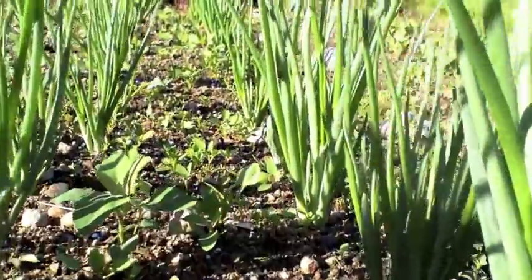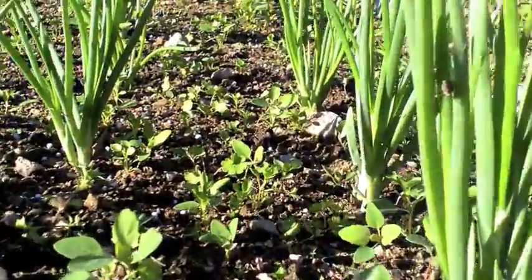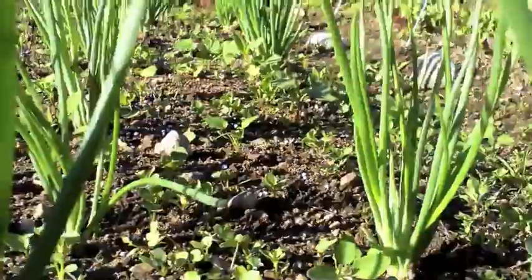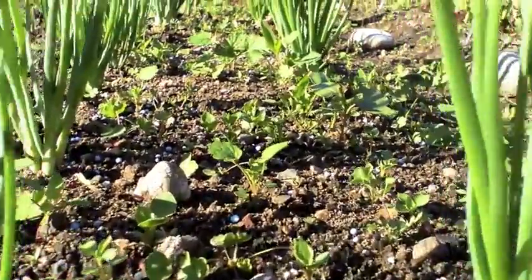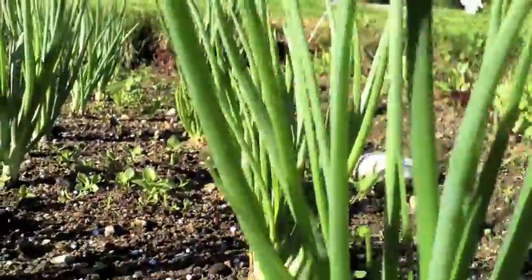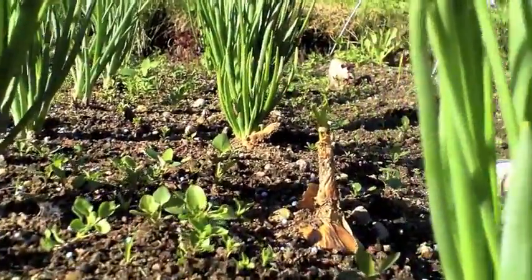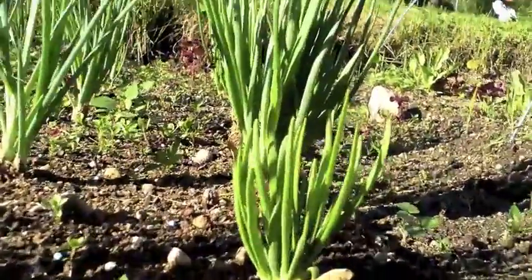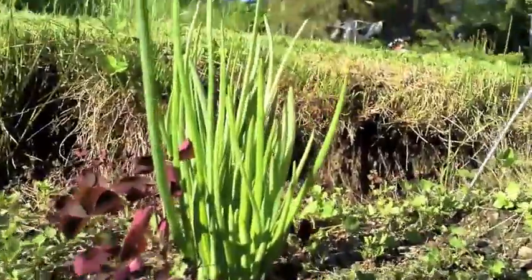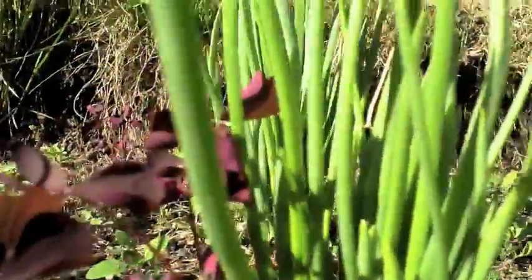And here we have my shallots, with some weeds in here. Some of them have not come up — here's one there which doesn't have anything, and there's another one that may be getting out a little shoot now. But some of them are doing really well, especially that one there — look how big and luscious that is. And I'm never able to get rid of this clover-type thing; it's almost permanent in the ground.